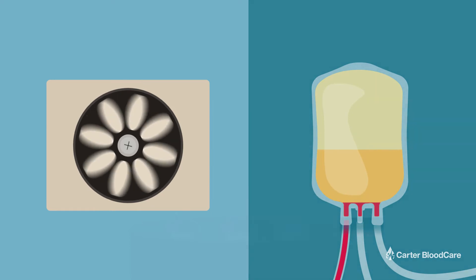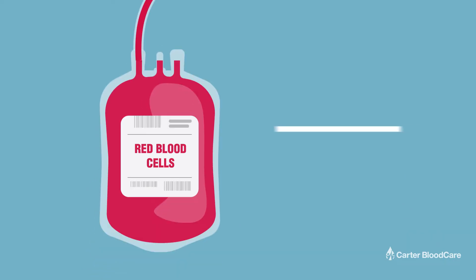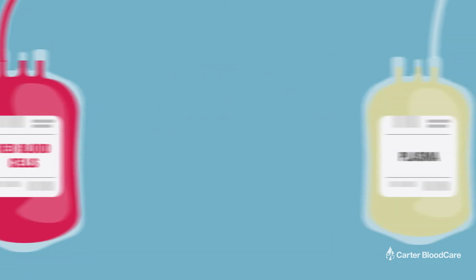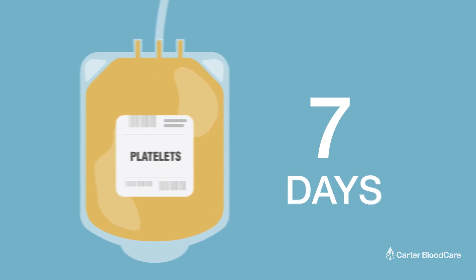Each component is stored in specialized equipment that maintains a specific temperature range. Red cells are stored in refrigerators at one to six degrees Celsius for up to 42 days. Plasma can be stored frozen for one year. Platelets are stored at room temperature for seven days while being continuously shaken.